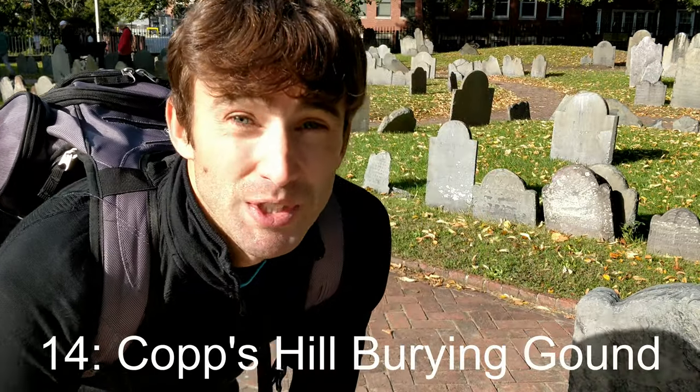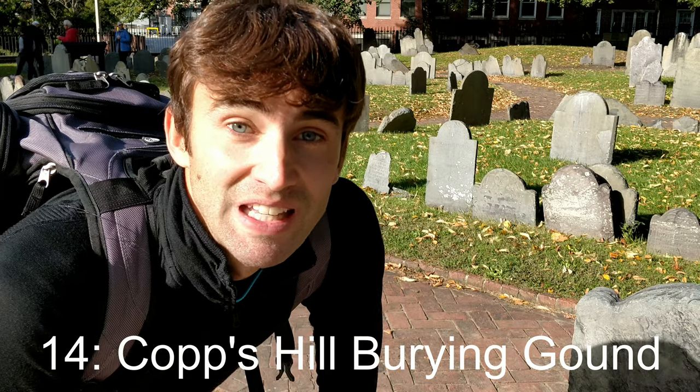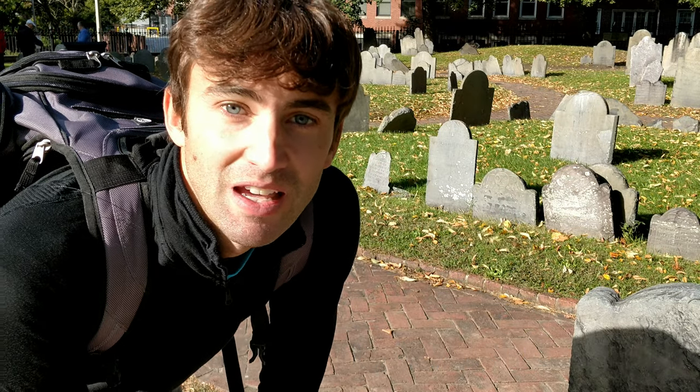Stop number 14 is Copp's Hill Burying Ground. This is a historic cemetery on the north side of Boston that was established in 1659.